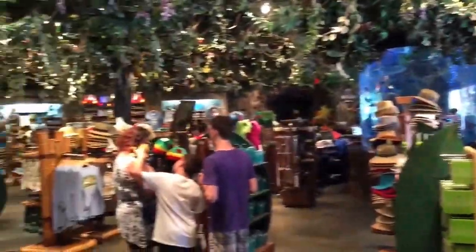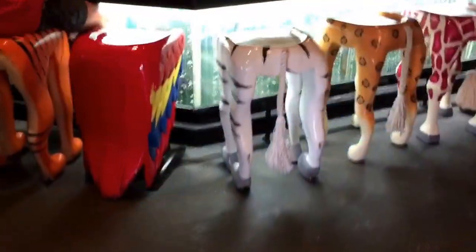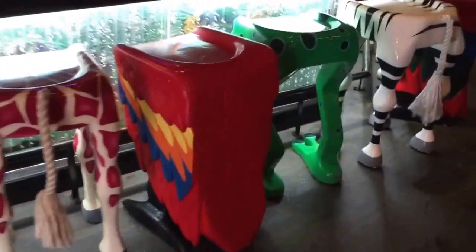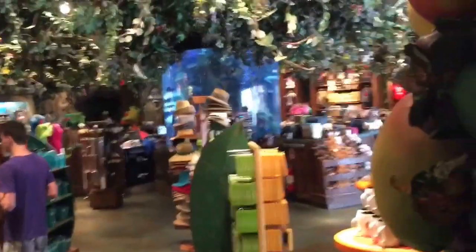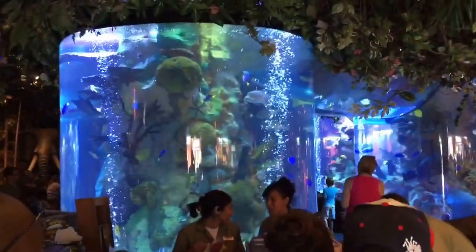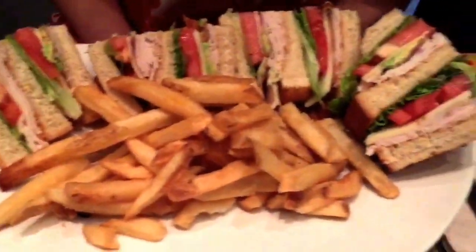Everything is so hot. Barbecue, bacon, cheeseburger, turkey BLT — that is delicious.